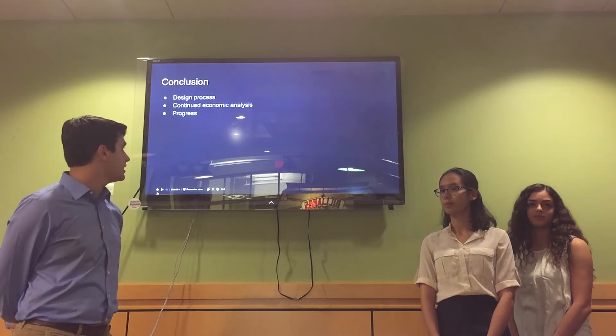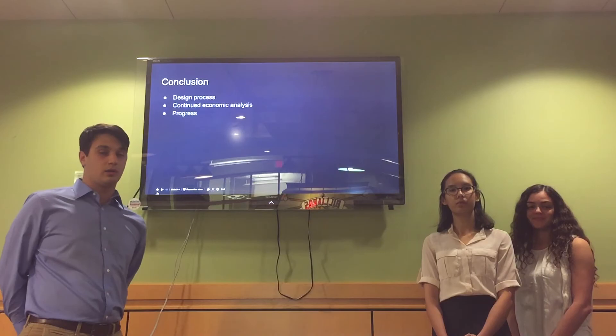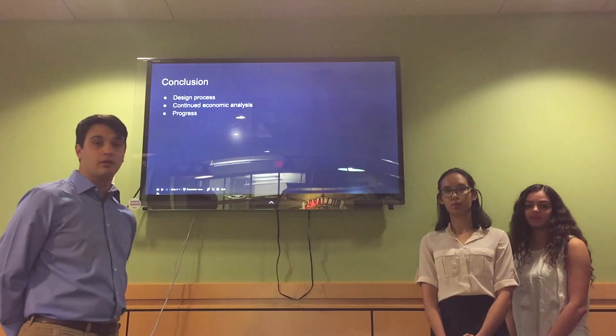In this presentation we talked about the design process and how we generated concepts for our BRG and whittled those down to the final design. We then talked about how we refined the BRG, as well as the economic analysis of the overall project. Thank you for listening to this presentation.